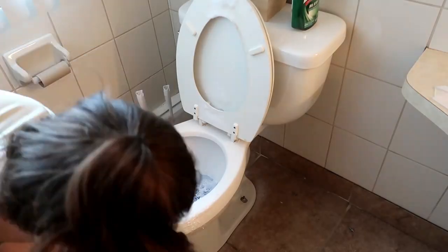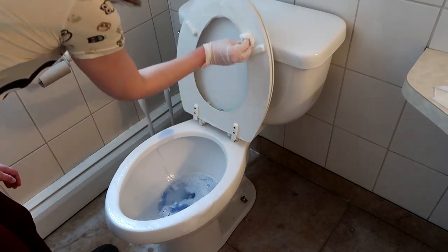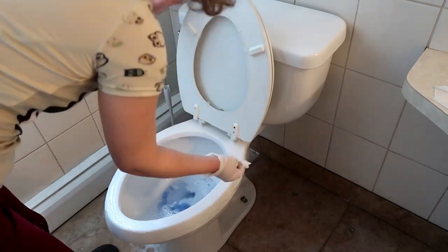Next I moved on to the toilet and I was not messing around. I sprayed Clorox all around the floors, the base, and the top, and I really just wanted to get it sparkly clean so that no new illnesses should be coming around anytime soon.